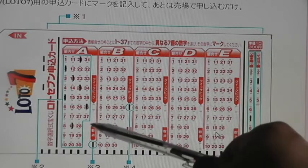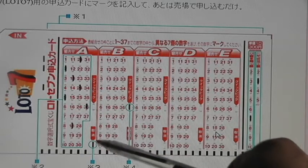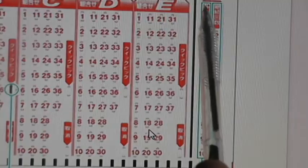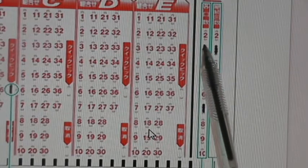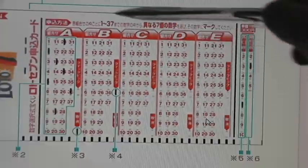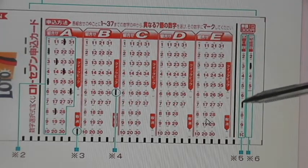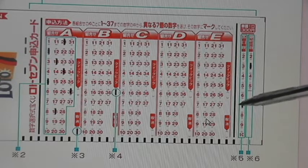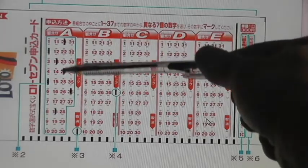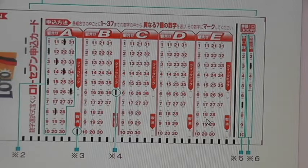If you happen to make a mistake, you mark this. If you want a quick pick, you mark here. The left column allows you to bet how many times you want to play your ticket. For example, if you chose 7 numbers in column A and you mark 7 here, then you would have to pay 7 times 300 yen — so that's 2,100 yen.